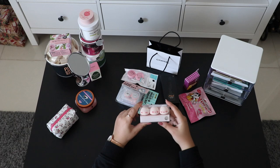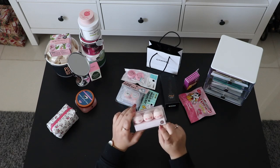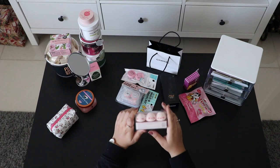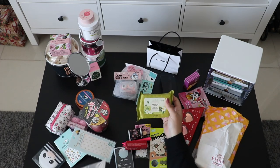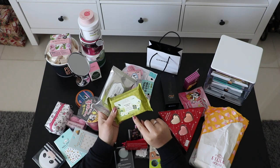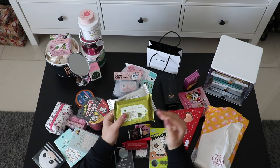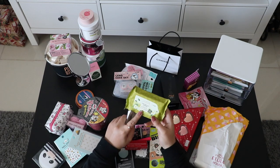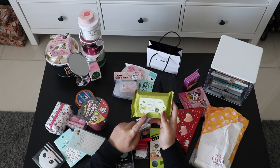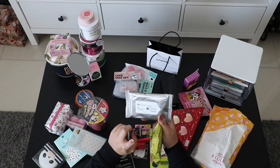These are the cutest makeup sponges from Kakao Friends — they actually have emoji faces on the sponge itself, not just on the plastic packaging. These are also more makeup removal wipes. I bought this one to reach the 30,000 won minimum for tax-free. It looks good for sensitive skin — chamomile and green tea. And this one is from Tony Moly, which was also quite cheap.